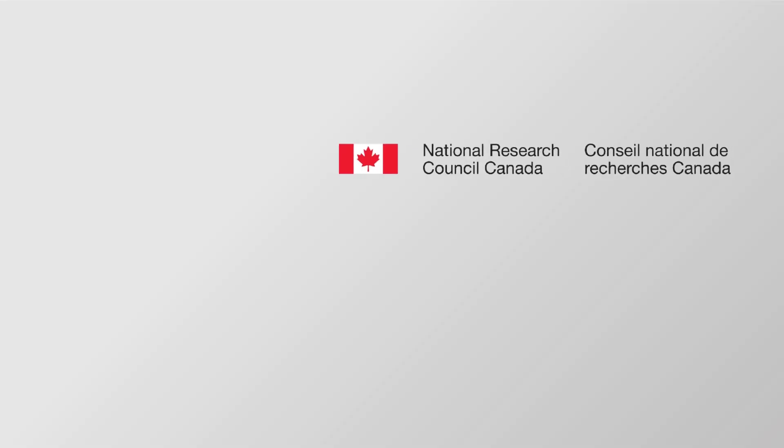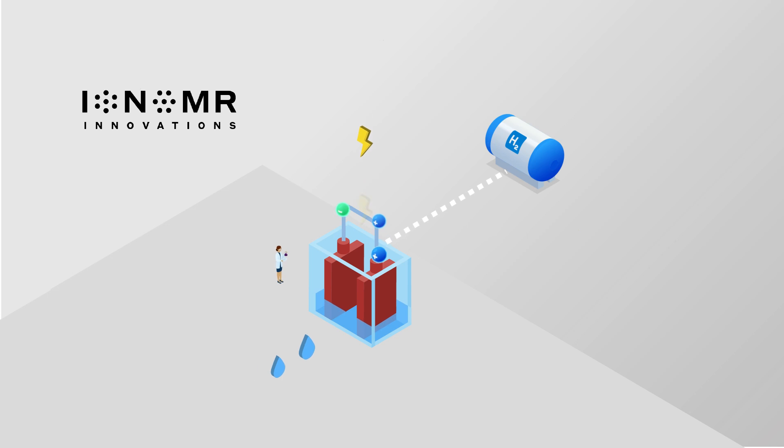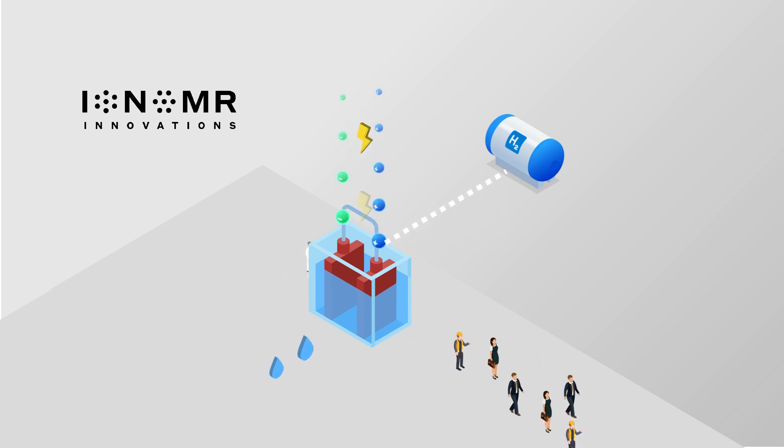Thanks to further funding support from the Government of Canada along with private investment, Ionomer successfully scaled up their breakthrough electrolysis membrane. Ionomer is now enabling low-cost industrial-scale water electrolysis to produce clean hydrogen as an international leader in the clean energy transition.